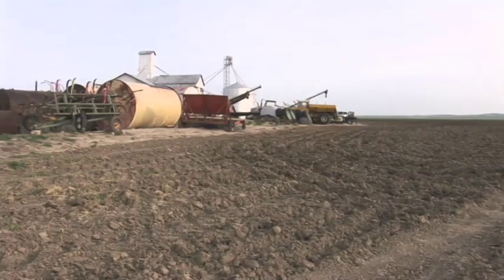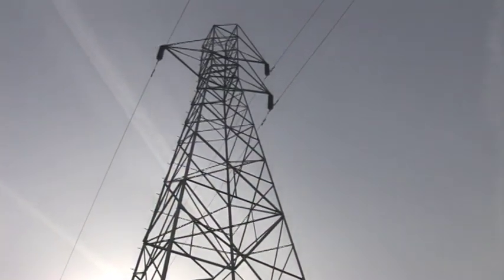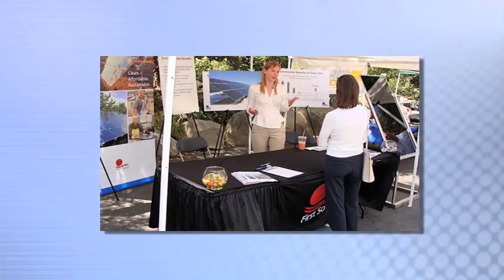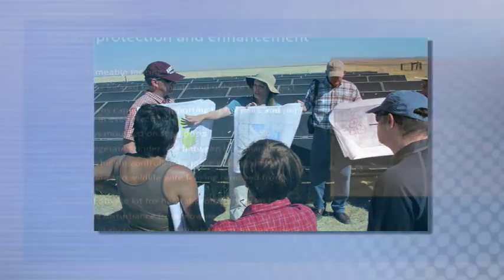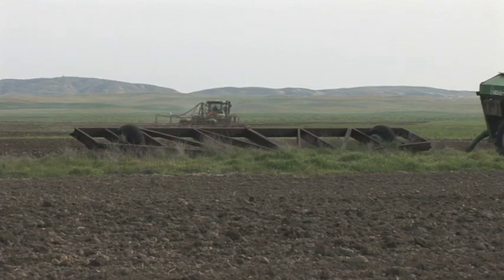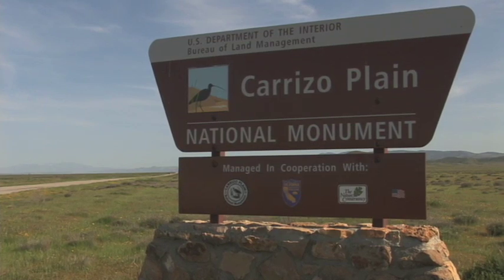Here, on a site that avoids pristine native habitat, the Topaz Solar Farm will produce clean, renewable energy. First Solar has been working closely with the County of San Luis Obispo and the community to improve and enhance the Topaz Solar Farm design. Using previously disturbed land avoids the more environmentally sensitive areas, including the National Monument, which is over six miles away from the site.